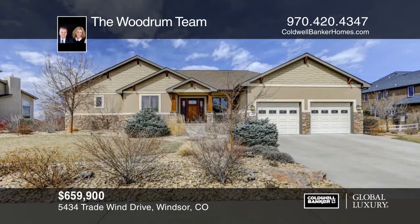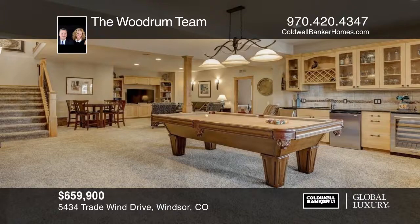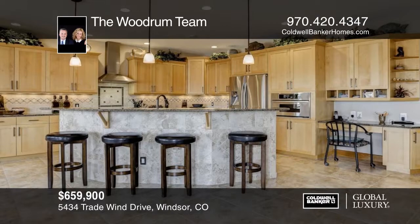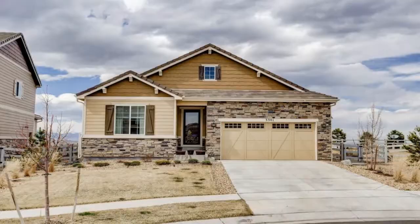Located in prestigious Highland Meadows sits this stunning ranch bordering Greenbelt with commanding mountain views. Step inside to be greeted by the open concept floor plan. The garden level basement is an entertainment mecca with pool table, wet bar, and rec area featuring built-ins. Outside boasts meticulously maintained grounds including evergreen and deciduous trees with multiple plant varieties. Take it all in on your maintenance-free deck. Don't let this one get away — schedule your private tour with the Woodrum team.